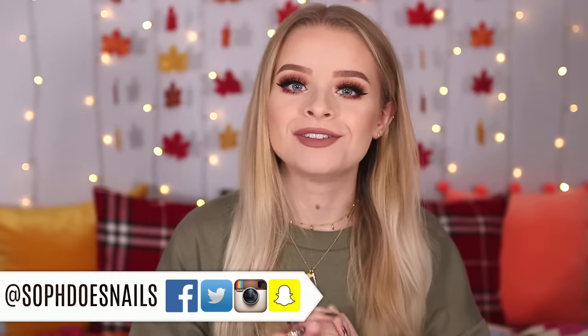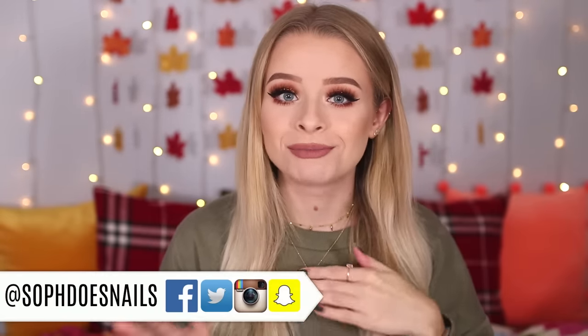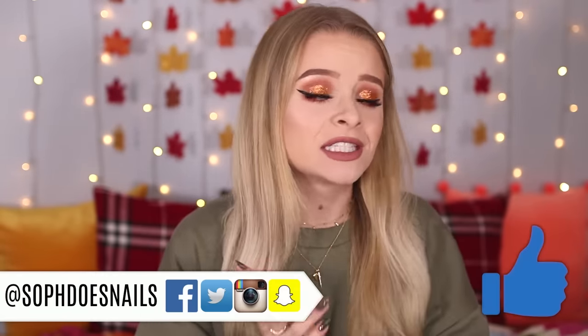Hi guys, welcome back to my channel. In today's video I'm bringing you a massive makeup haul slash makeup wishlist inspiration for Christmas gifts — if you're looking for presents for your friends, family, secret santa, all that kind of stuff. The most expensive item I mention is £25 full price, and at the moment everything is on sale. This video is in collaboration with Beauty Bay, which is awesome. Beauty Bay has always been one of my favorite beauty websites.